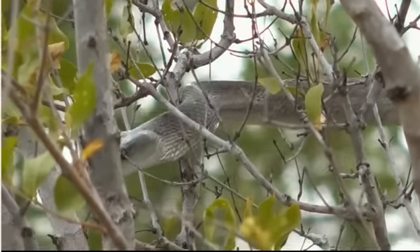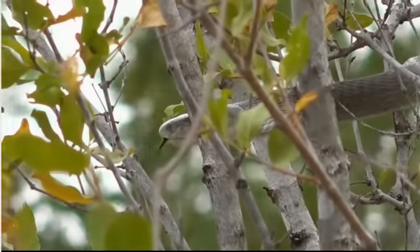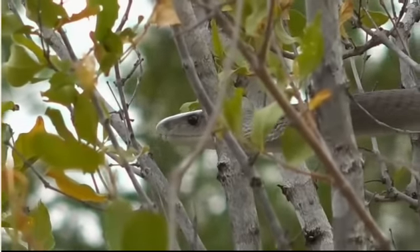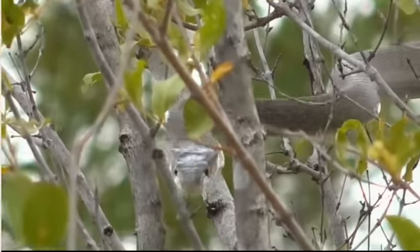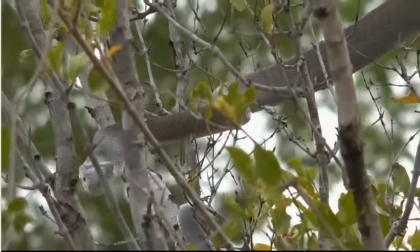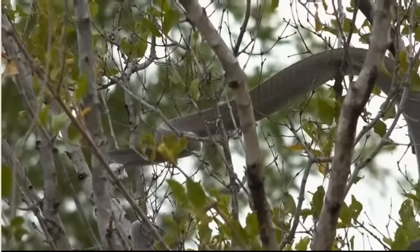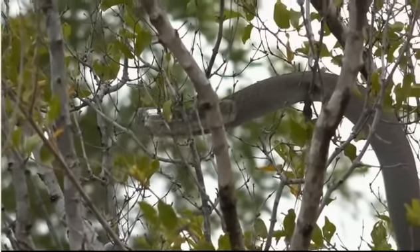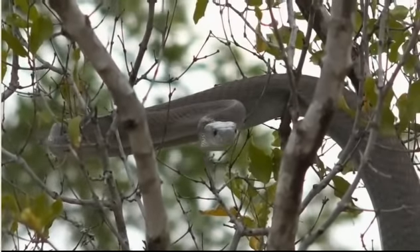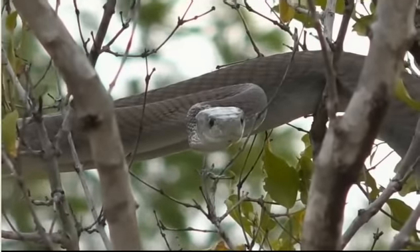The surprise of our arrival confused it a little. When we first went live, it slithered straight over a termite hole it could have escaped into - I'm not sure if it was just slightly panicked. Once we've finished the sighting I'll give it plenty of space. A snake like this is to be treated with absolute respect.